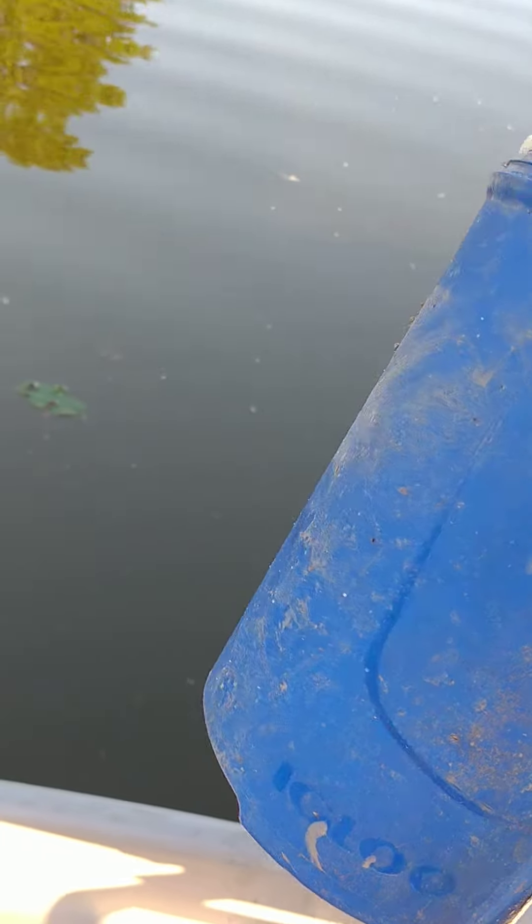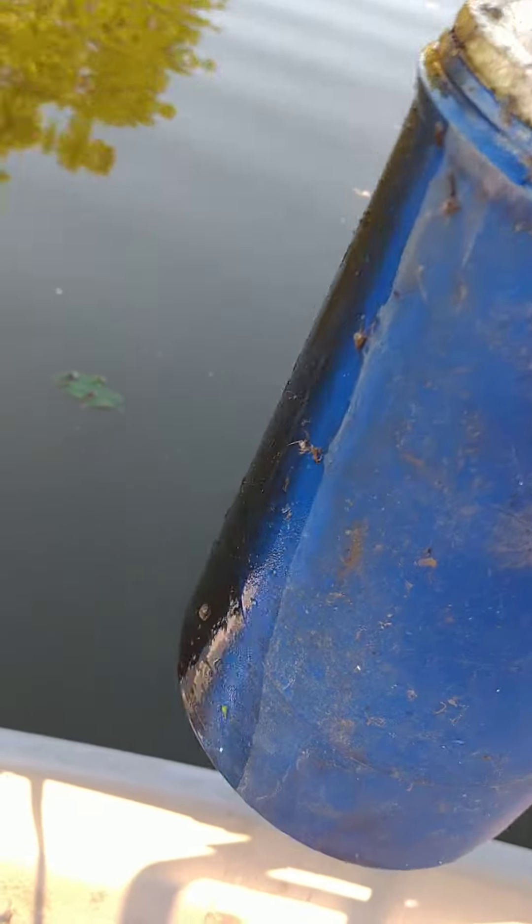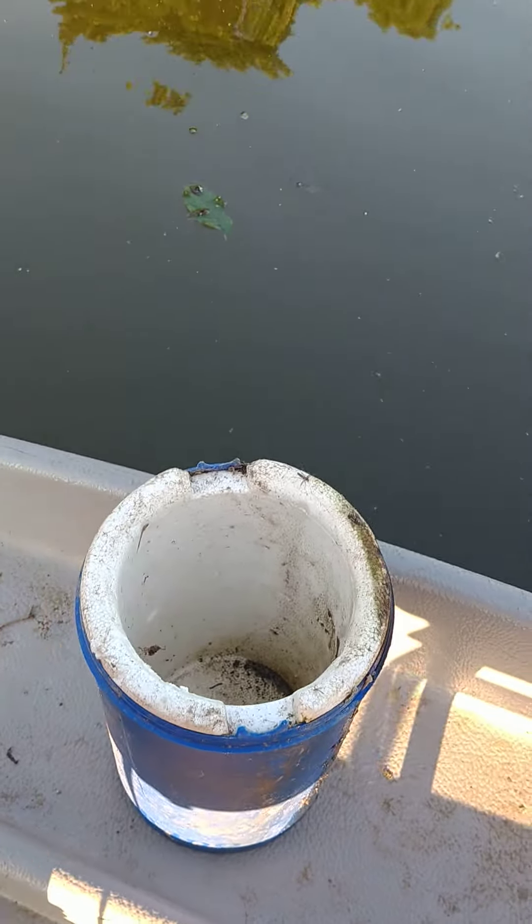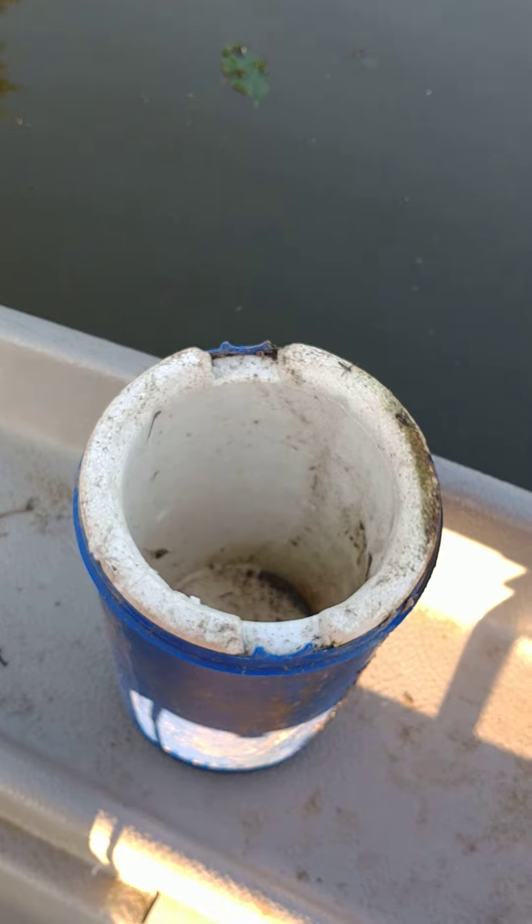There it is. That is the junk I find in the lake. There's some bait in there.